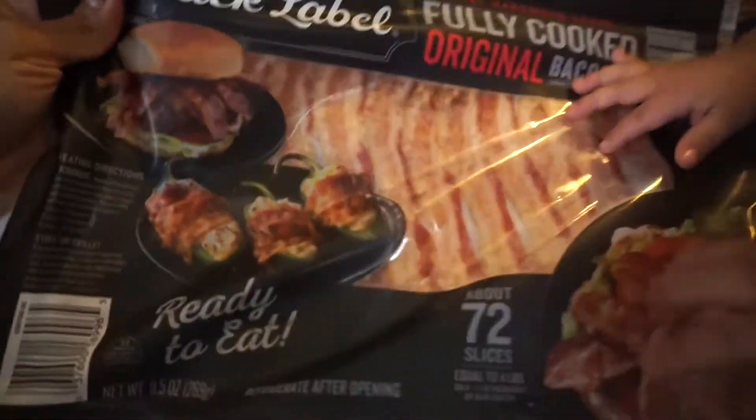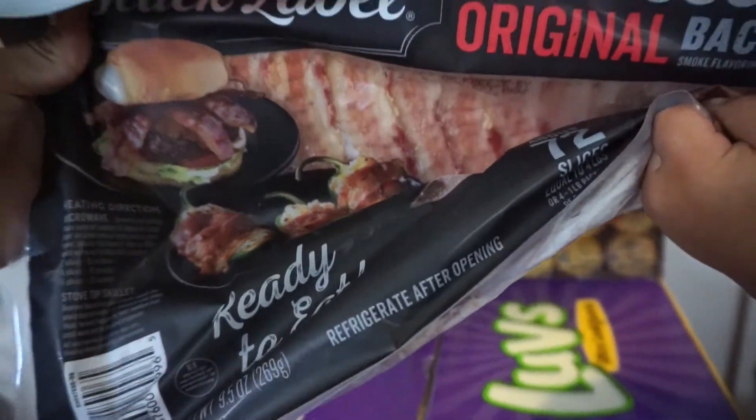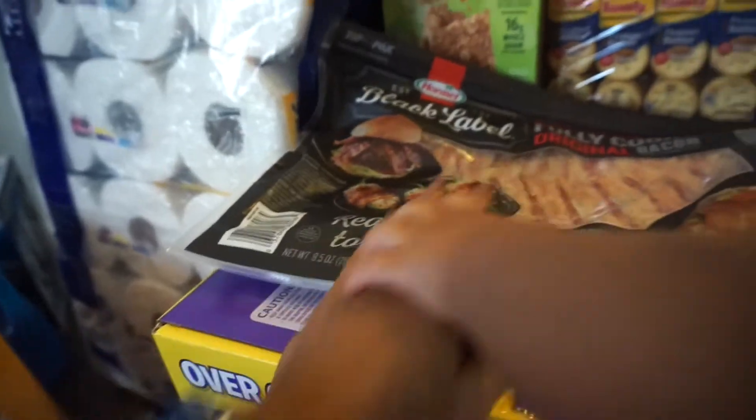My mother-in-law swears by this bacon so I decided to try it. It's fully cooked bacon — I think it was 11 dollars for this 72-piece pack.